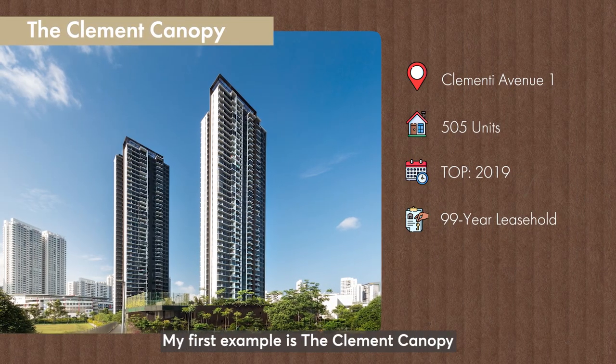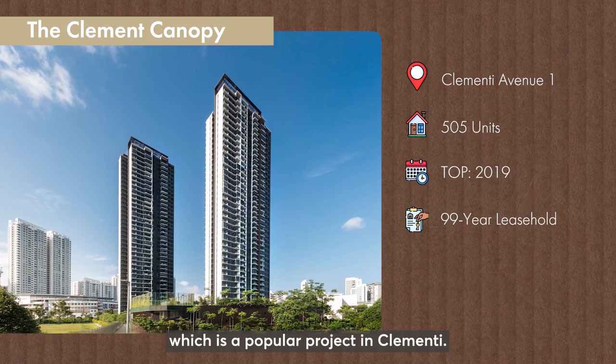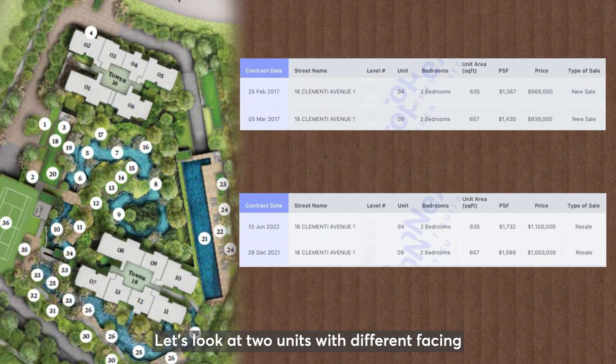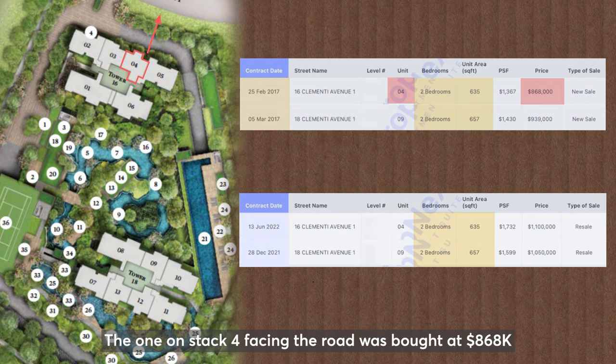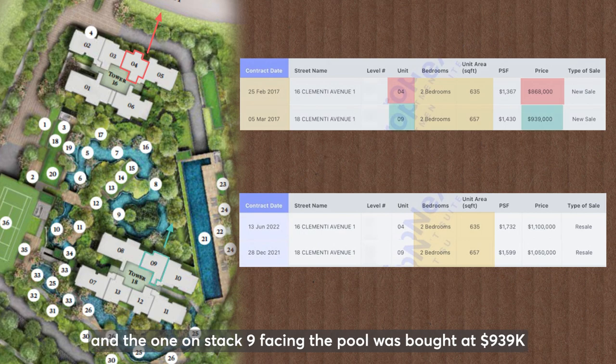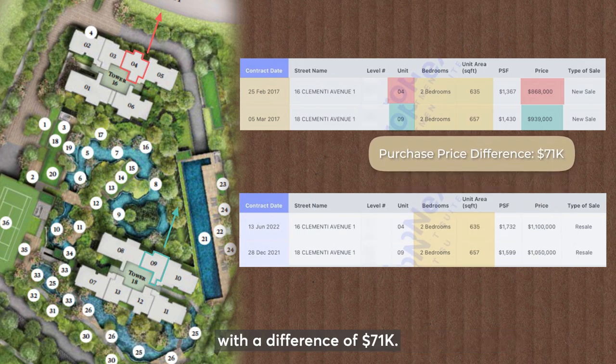My first example is Clement Canopy, which is a popular project in Clementi. Let's look at two units with different facing and their profit margin. These two units are 635 square feet and 657 square feet and they are two-bedroom layout. Both owners bought at about the same time in 2017. The one on stack four facing the road was bought at $868,000 and the one on stack nine facing the pool was bought at $939,000, with a difference of $71,000.